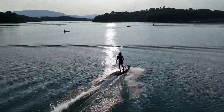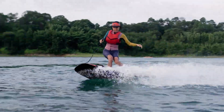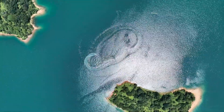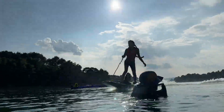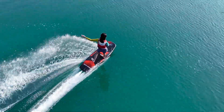Constructed with high-quality materials, the Exway Electric Surfboard is both lightweight and durable, ensuring it can withstand the rigors of the ocean. Its sleek design and advanced technology provide a smooth and responsive ride, making it a top choice for those looking to elevate their surfing experience with electric power.